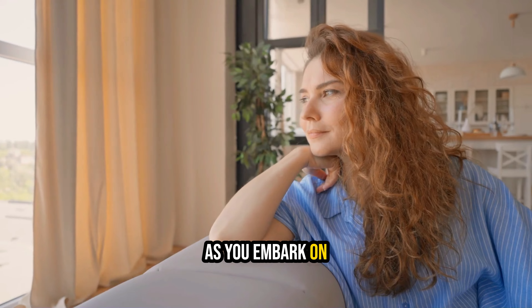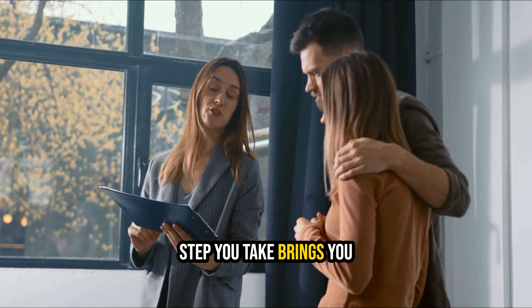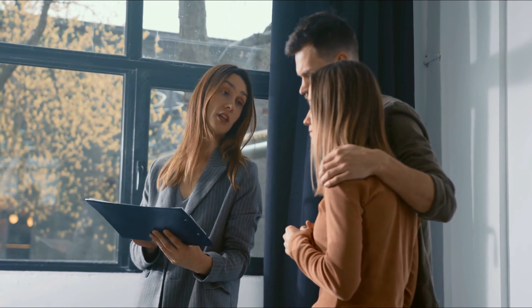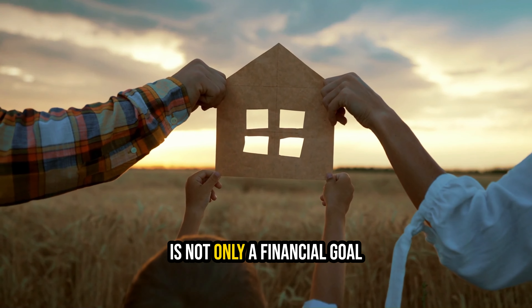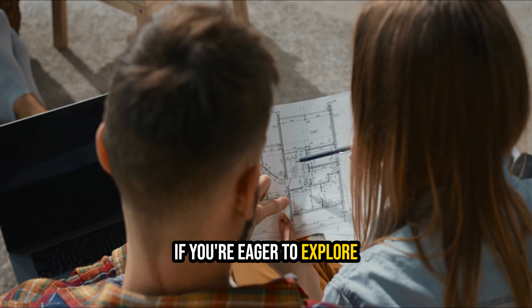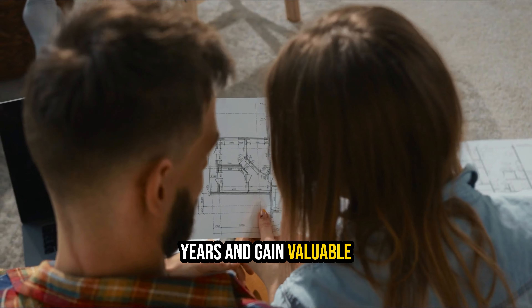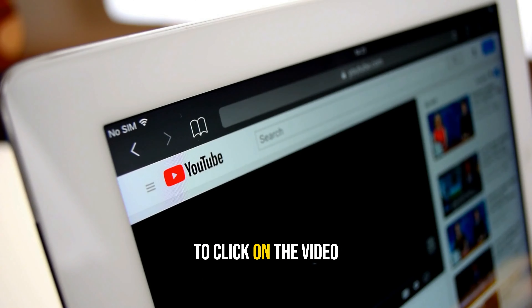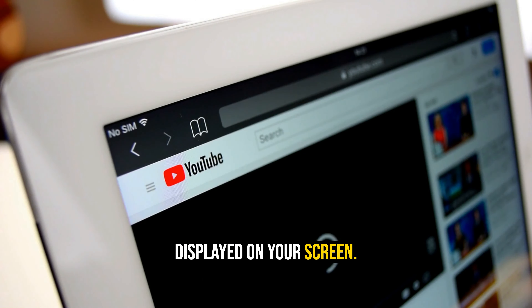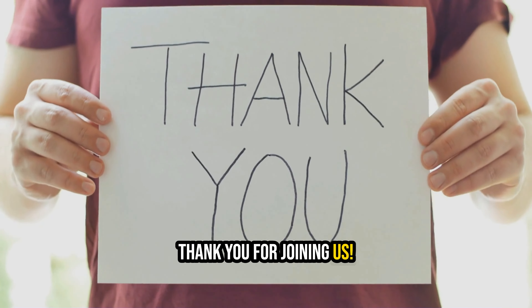As you embark on this exciting journey toward homeownership, remember that each step you take brings you closer to your dream. Saving for your future home is not only a financial goal but a personal milestone. If you're eager to explore what the housing market has in store for the coming years, click on the video displayed on your screen. Stay informed and empowered on your path to homeownership. Thank you for joining us.